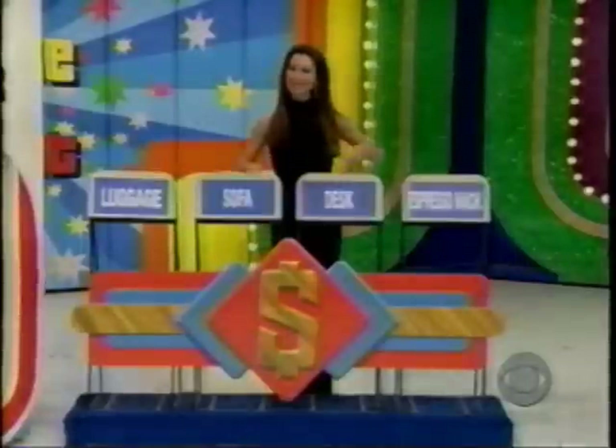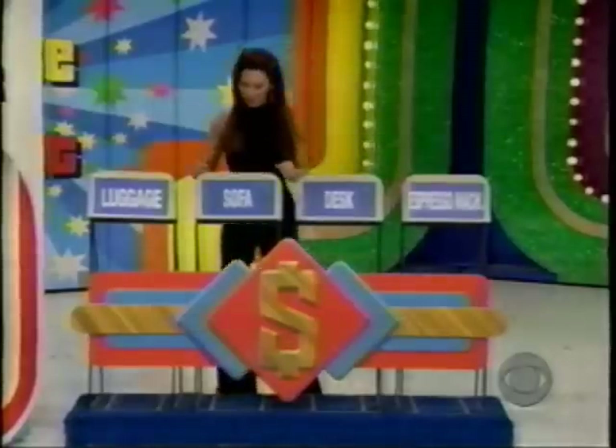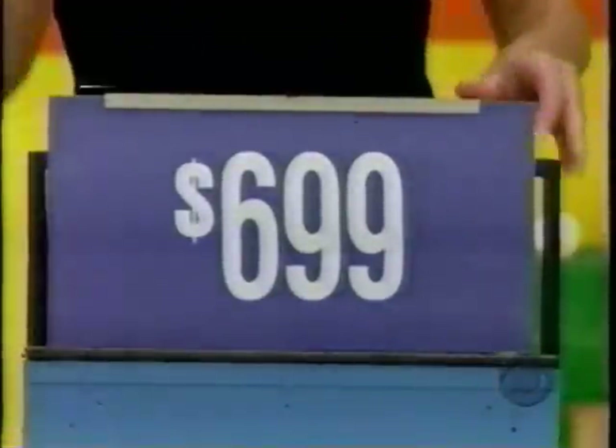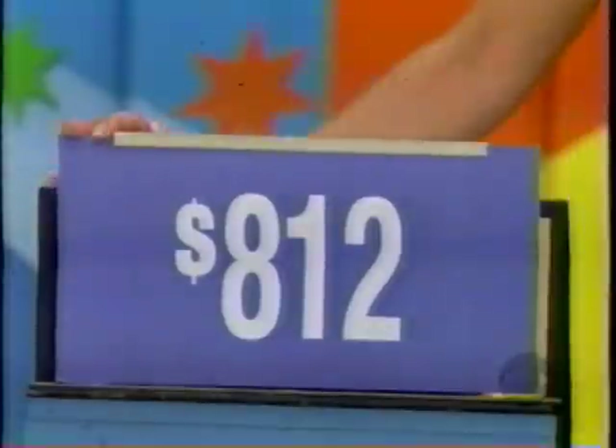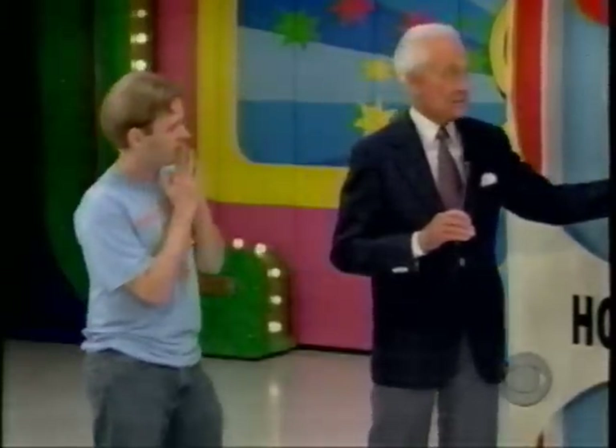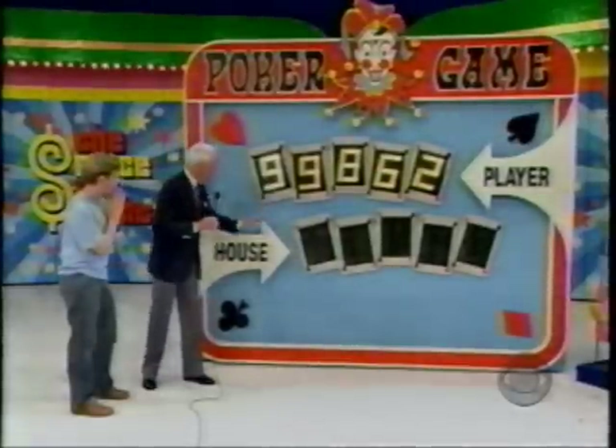I'm going to go with the sofa, Bob. The sofa — what is that price? $699. You have a pair of nines already. Now, luggage, desk, or espresso machine? Luggage! The luggage — what is that price? $812. Got nothing there. You have a pair of nines, and that's it. If you wish, you can pass that pair down to the house and make your hand from the other two prizes. They're telling me to pass it, Bob, so I've got to pass it. Pass it down there.